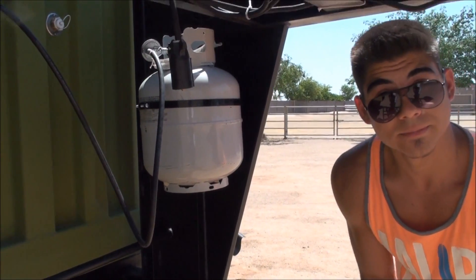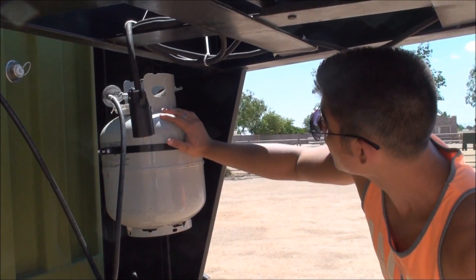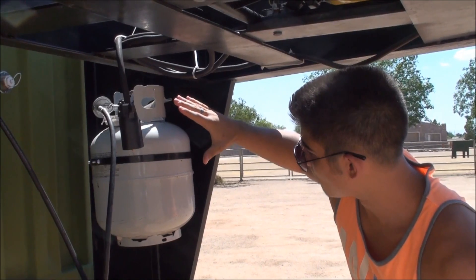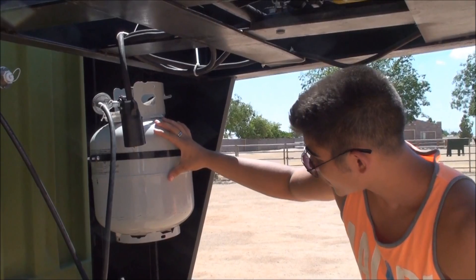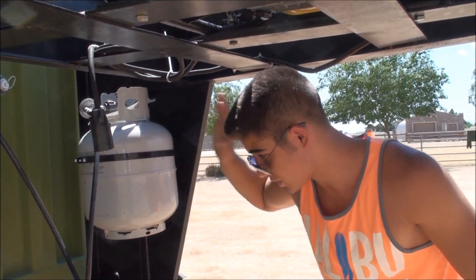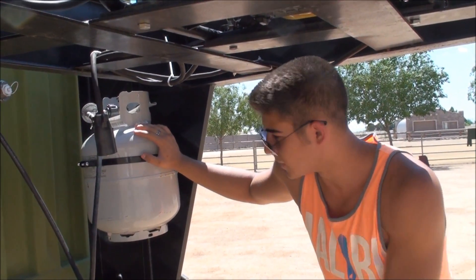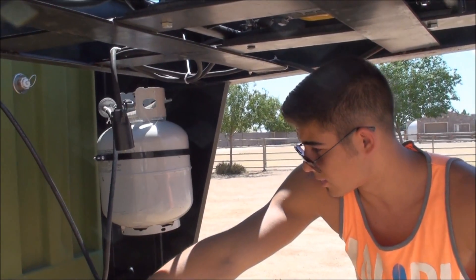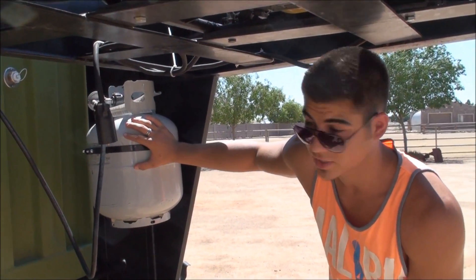Why do we use these small propane bottles? That's a good question. These are extremely useful, versatile, small, and movable. One of the biggest reasons we went with smaller propane bottles is that instead of having to drive your entire shelter somewhere to fill up a big RV propane bottle, it's so much simpler to just detach it, grab another one, toss it up there, and you're good to go. Easy attachment.